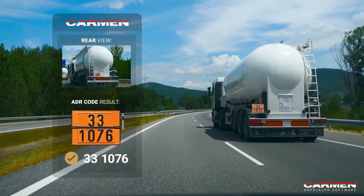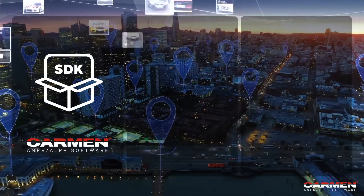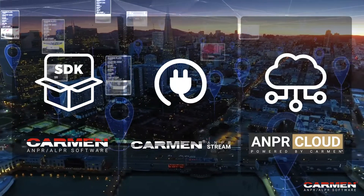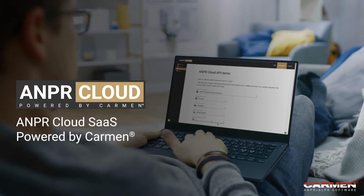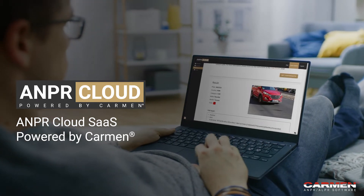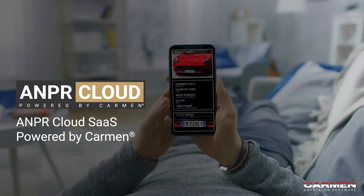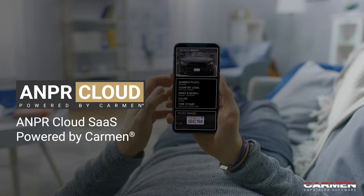Depending on the nature of your project, you can choose whether you want Carmen as a software development kit, a plug-and-play software or a cloud-based application. ANPR Cloud is a cloud-based service for those who want to keep things simple. It integrates into any programming language through a simple REST API call, and is available through an affordable monthly subscription.